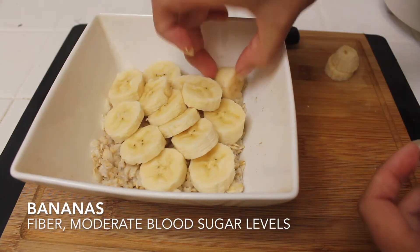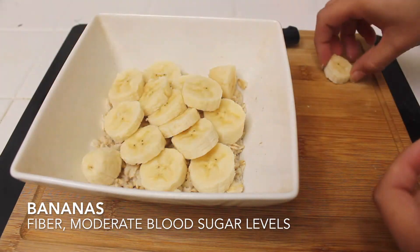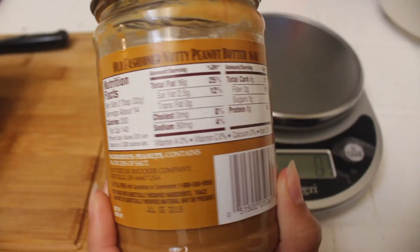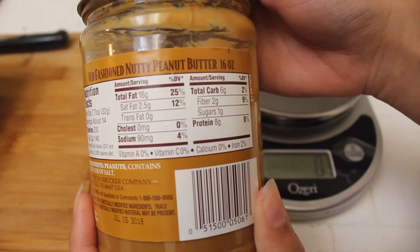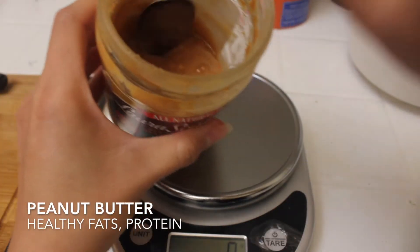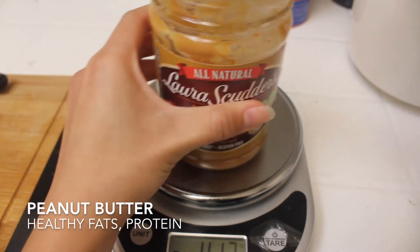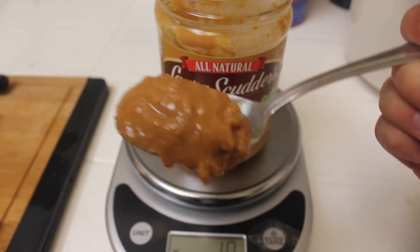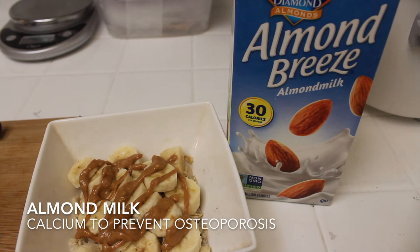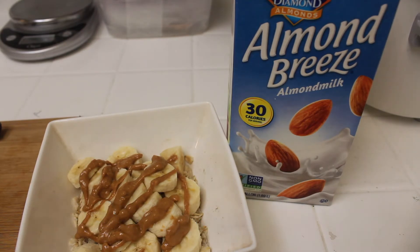Bananas have fiber as well and may help to moderate blood sugar levels after meals, which will help with feeling full. I'm adding some all-natural peanut butter for healthy fats and protein. Getting adequate protein in a DMD diet is critical, as it may help against muscle degradation when coupled with treatment. I'll also be having a glass of milk on the side, since excess weight gain can put too much pressure on the bones and lead to osteoporosis.